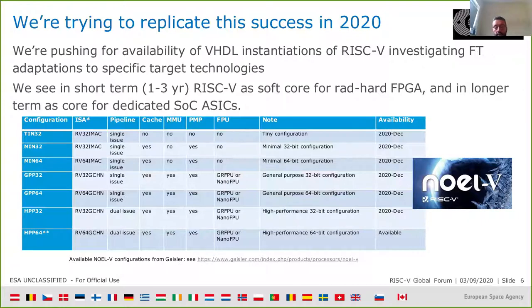In this sense, ESA is at the forefront of the support and has already made public the open source NOEL-V architecture, fully based on RISC-V, with several different configurations — ranging from a tiny configuration mostly aimed at microcontrollers, very simple devices with no cache and no memory management unit, to a fully fledged 64-bit implementation with dual-issue pipeline, FPU, cache, and MMU. During the course of this year, at various stages of maturity, all these configurations will be available for researchers to explore.